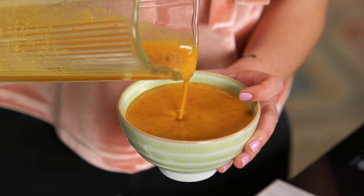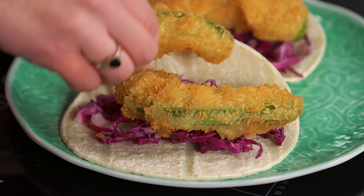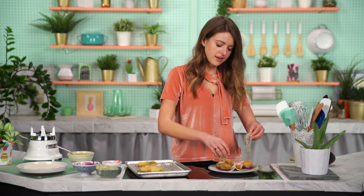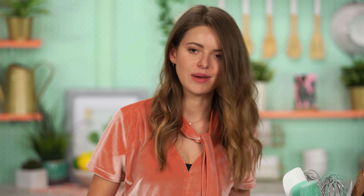Now we get to make the tacos — I'm a little too excited. Tacos are a serious matter. So all we do is take our gluten-free corn tortillas. I'm going to start on a bed of red cabbage — I love red cabbage because it's such a fun pop of color. Then however much fried avocado you fancy; I'm going to do a big one and a small one in each. A couple of these radishes, then a hint of lime — that acidity is nice. Our sprouts, and then I'm just going to drizzle over our sauce. A little bit of this goes a long way because those chipotle peppers pack a punch.